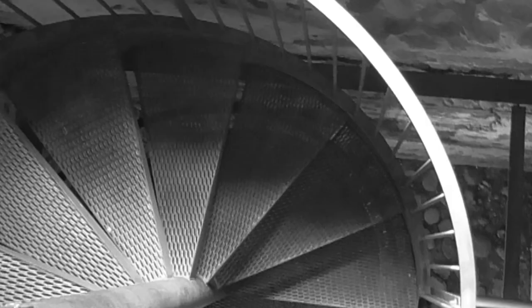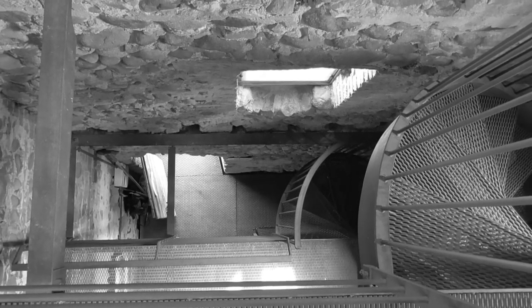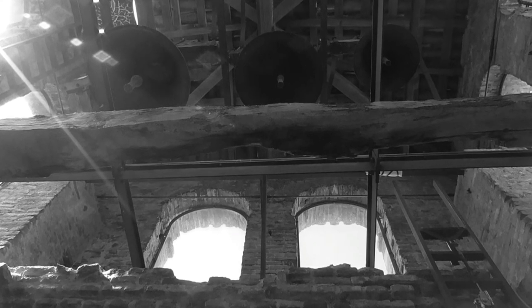Il castello ha beneficiato di un intervento di restauro che ha visto l'apertura di un nuovo accesso e la realizzazione di un belvedere, aggettante dalla torre dell'orologio, che regala una vista panoramica sull'abitato di Ponti sul Mincio.